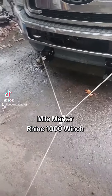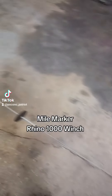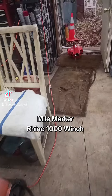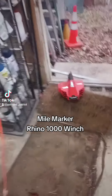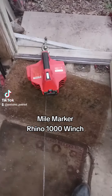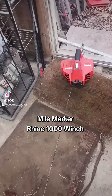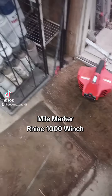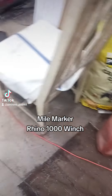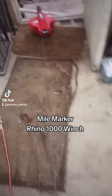I got a good nylon rope and a portable winch that goes to the back service door of the garage with a piece of steel. I got my Mile Marker Rhino 1000 winch. That truck is over 8,000 pounds, and it is a bite to move it.